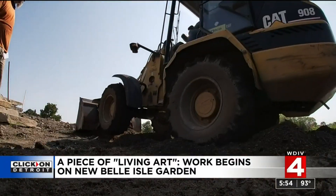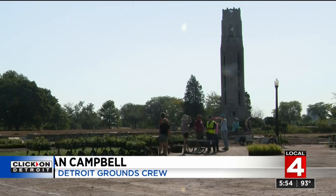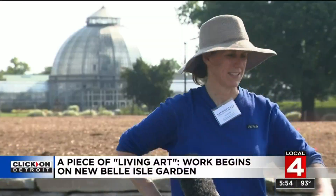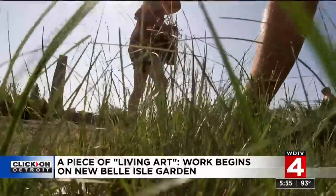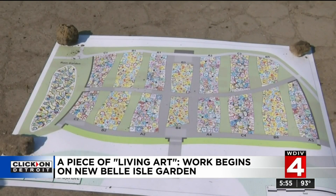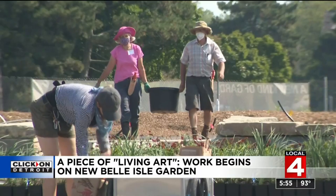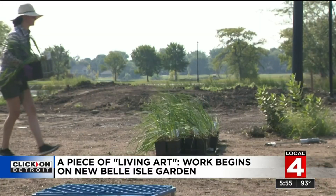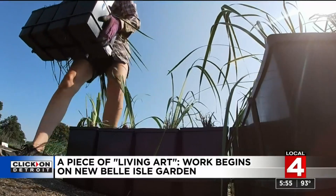We're so excited. What's going on today is we're receiving plants here on Belle Isle in front of the Nancy Brown Peace Carillon. It's really exciting to be putting the plants into their spaces. The designer of this garden is Piet Oudolf — he's the garden designer for the High Line in New York and he's considered the top garden designer in the world. He came to Detroit and chose this site specifically to put one of his gardens.